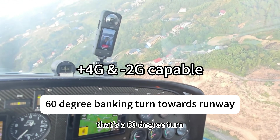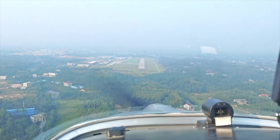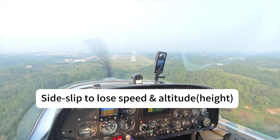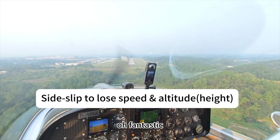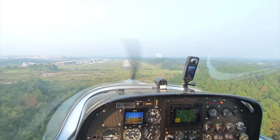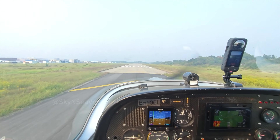That's a 60 degree turn. Wow, fantastic!